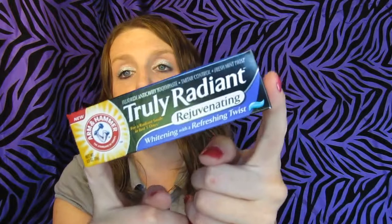The next sample I got was the True Radiant Rejuvenating Whitening with Refreshing Twist Toothpaste. You get this box for a little thing of toothpaste. It says you could win a $100 gift card for doing a survey — I will do that survey. And then it's just a little card, and I get a sample of Truly Radiant Arm & Hammer Toothpaste. Excited about that.